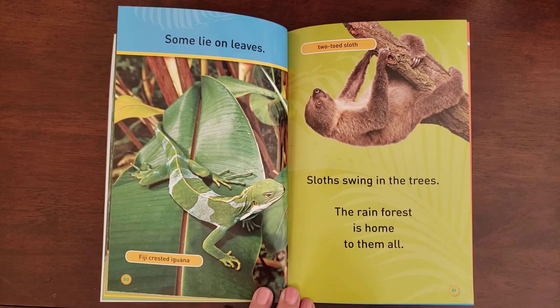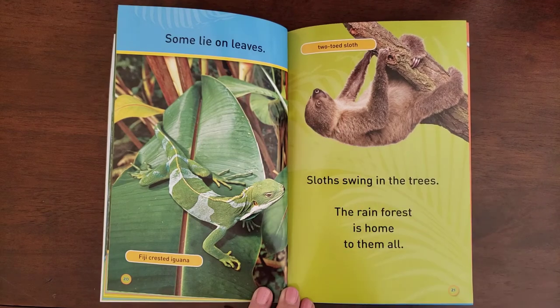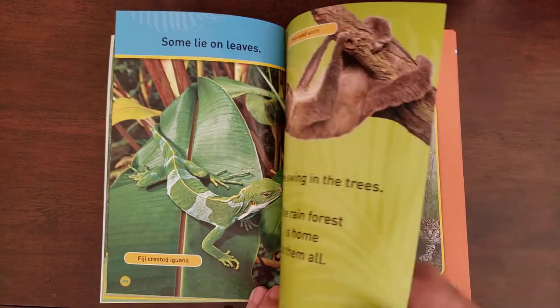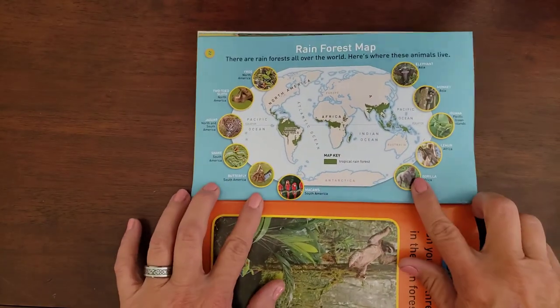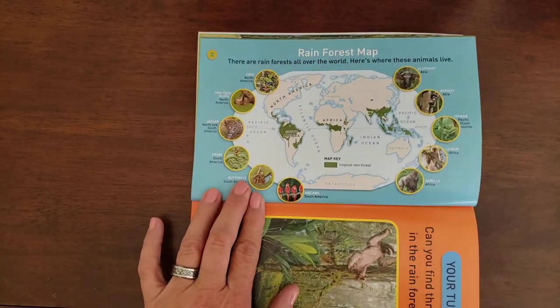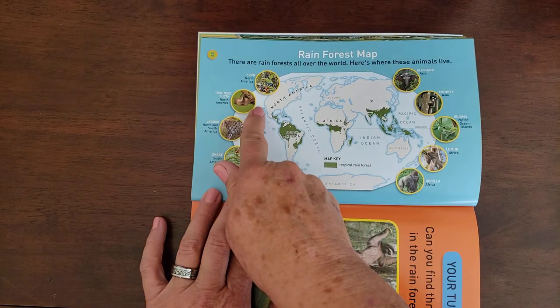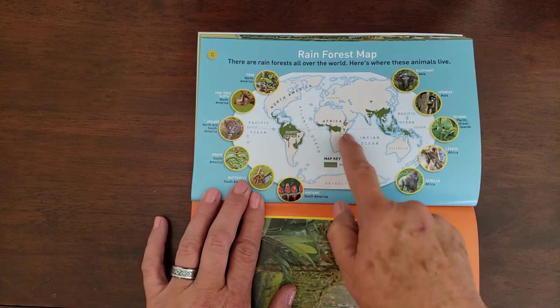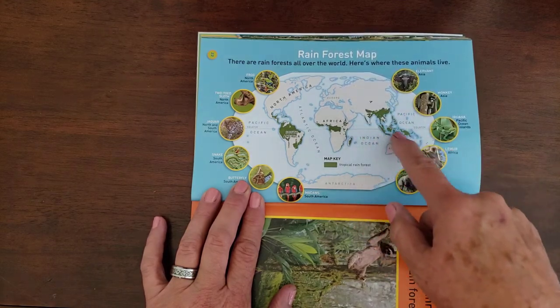Sloths swing in the trees. The rainforest is home to them all. Now this guy is a two-toed sloth — he only has two fingers up on top, so he's a little bit different than our Bob and Madison. And all over the world, here is a map that shows you where the rainforests are. There are some in South America, and we live right over here in North America.